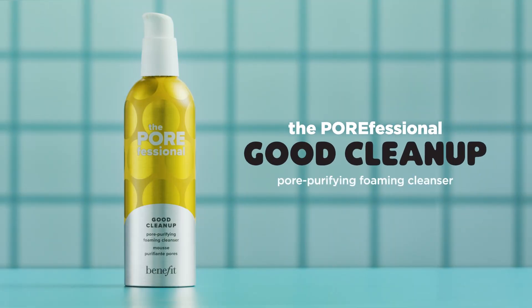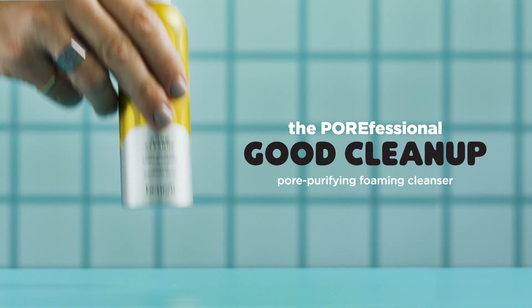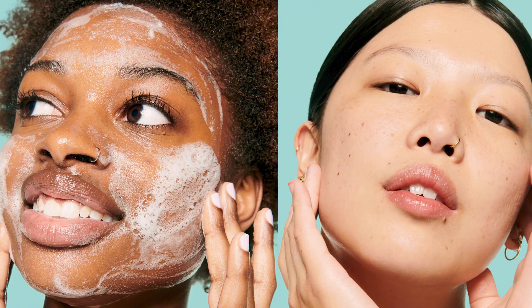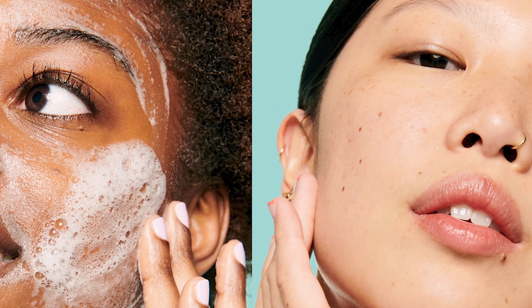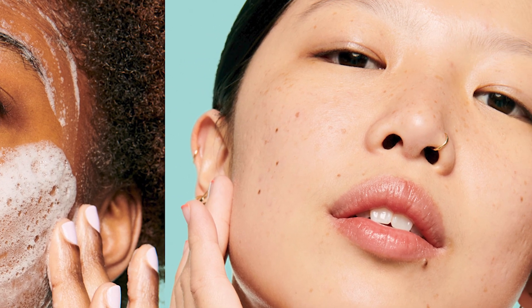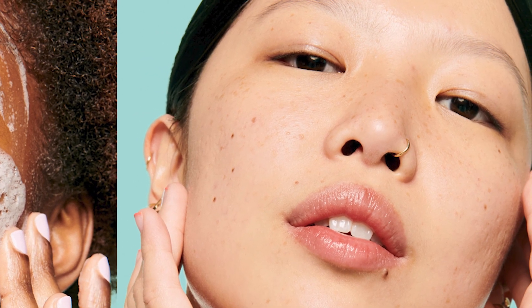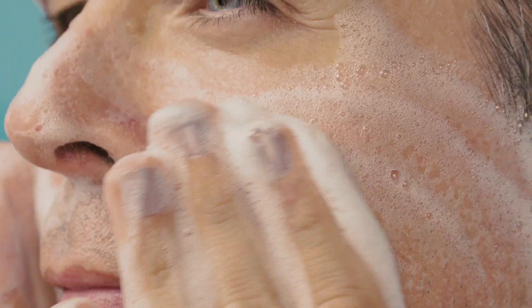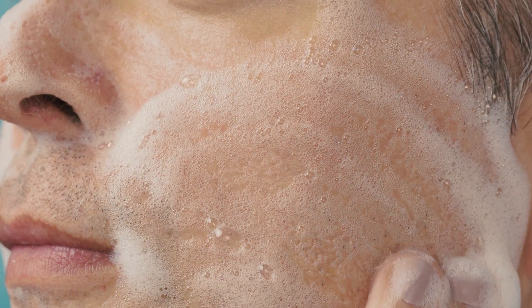Meet our pore purifying foaming cleanser. It visibly minimizes the appearance of pores and removes dirt, oil, and impurities for skin that looks clearer and feels smoother instantly and over time. This lightweight gel formula lathers into a bubbly foam. And did I mention the formula doesn't strip or dry out your skin?